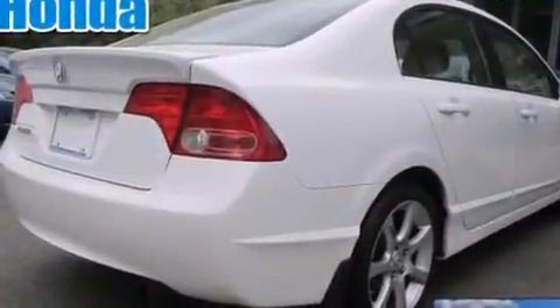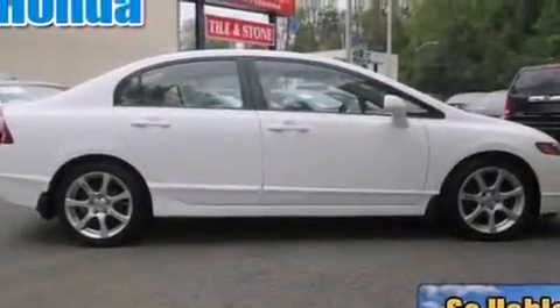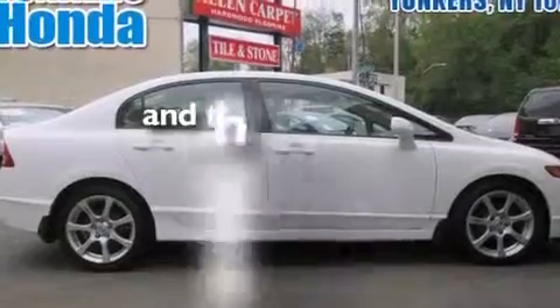Features include a sunroof, heated seats, aluminum wheels, a CD player, leather seats, rear curtain airbags, air conditioning, cruise control, full power accessories, and this vehicle has less than 73,000 miles.